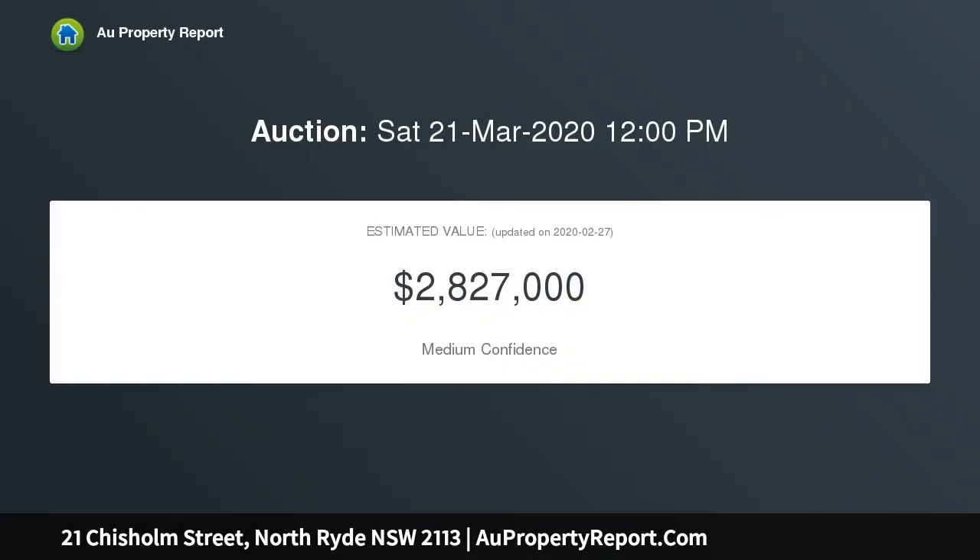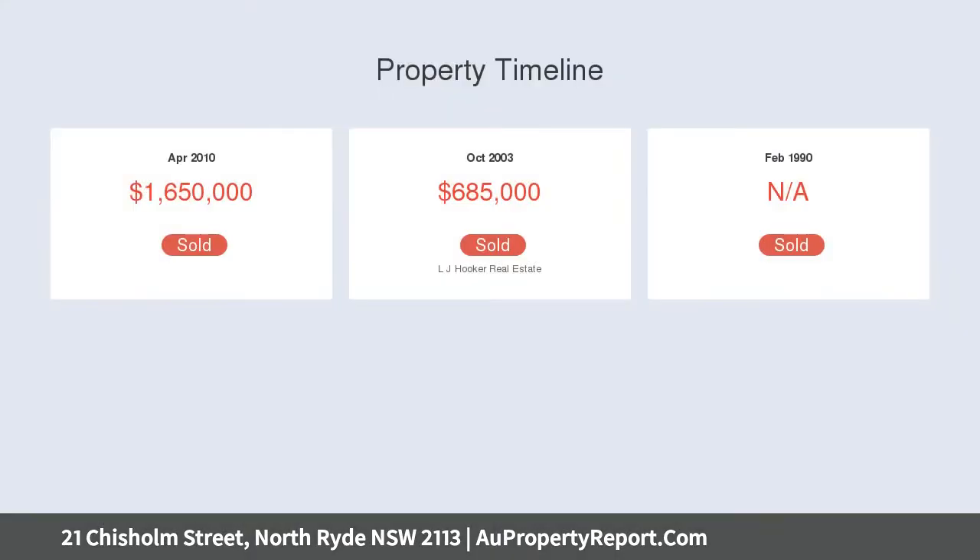This immaculate residence showcases fantastic proportions over two levels of deluxe modern living. It's in a quiet street, moments to buses, metro trains and Macquarie Business Park.